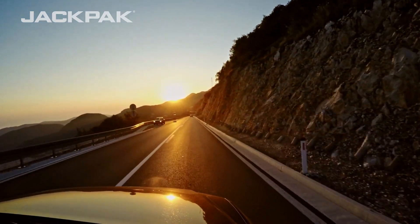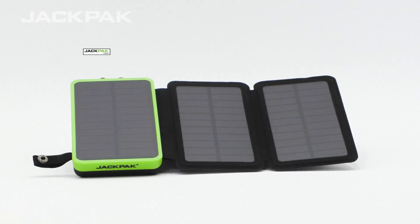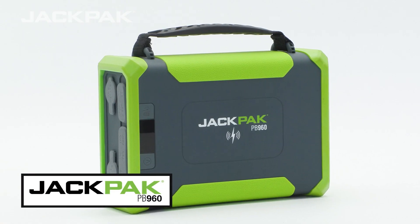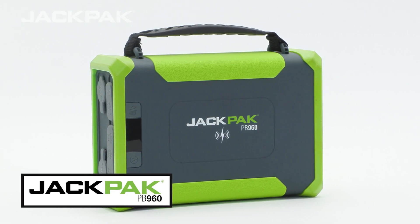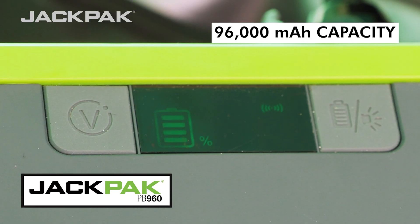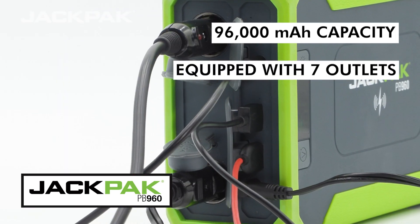Now, depending on the kit you go with, you can additionally receive the PB20 KS or the PB960 power bank. The PB960 boasts a massive 96,000 milliampere-hour storage capability and features multiple outlets to charge many devices, including wireless charging.